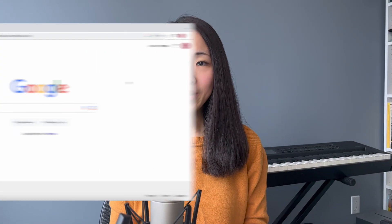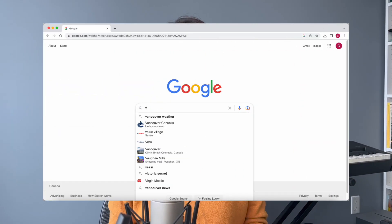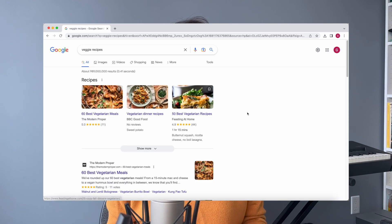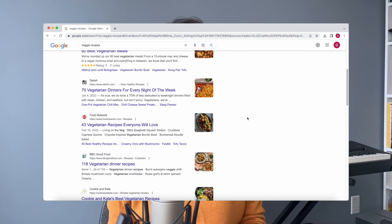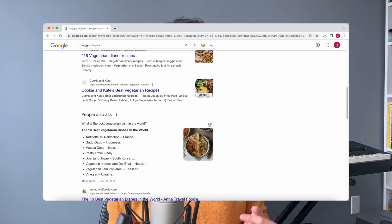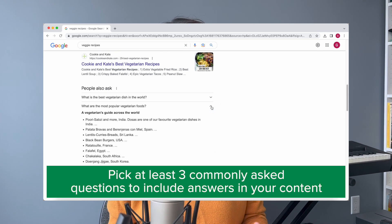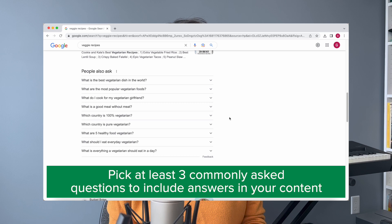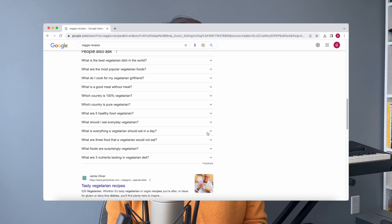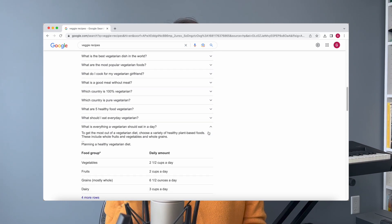Tip number two: include commonly asked questions in your content. Open your desktop browser, go to Google.com, and type in your target search keyword. On the search results page there is a section called 'People Also Ask.' Google shows these questions because these are the questions people are always searching for answers to. Pick at least three of them and include the answers in your content — it will significantly improve the relevance of your content and thus the ranking.